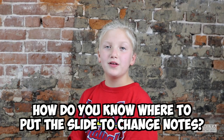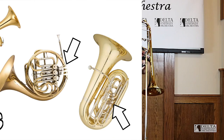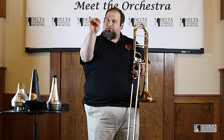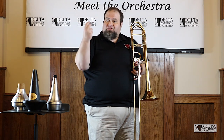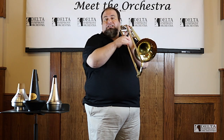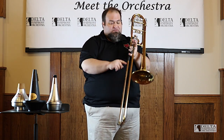How do you know where to put the slide to change notes? Well, if you've watched any of the videos from our brass brothers — the trumpet, the horn, or the tuba — you see that they have these valves. We all make a sound with our lips, but they change notes with valves. We don't really have that. We have this long slide. This is where we're kind of like our string friends who find notes on the string with their ears and their muscle memory. So when I need to find a D, I know where to go, because I've been playing trombone for a long, long time. You really have to use your ears to find each of the notes.